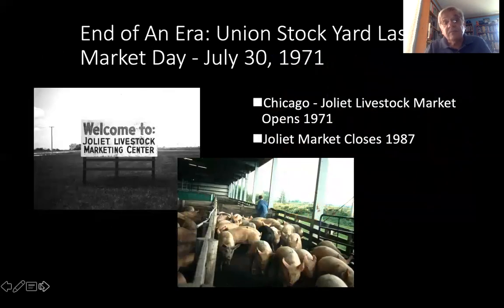On July 30th, 1971, the stockyards saw their last market day. It's often mentioned that August 1st was the official closing. So the Chicago Joliet Livestock Market opened in 1971 and it only lasted about 16 years. That's a picture of the Joliet Livestock Market in the center of the slide. These terminal markets basically ended.